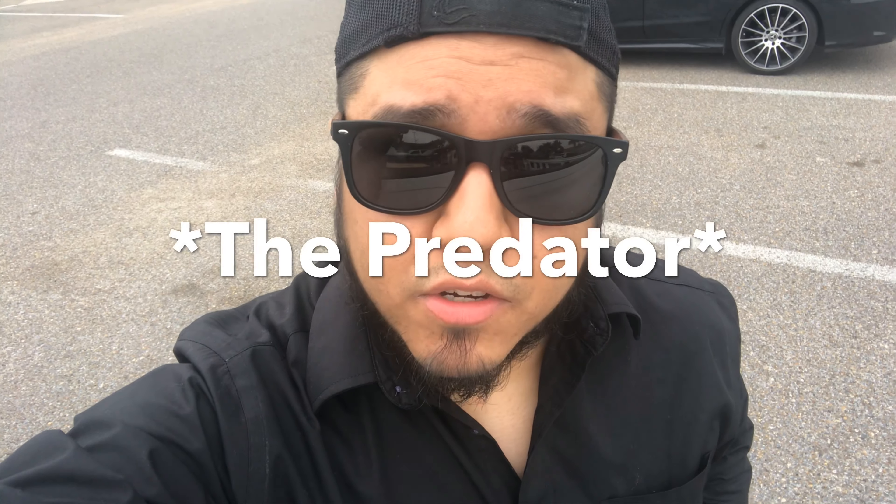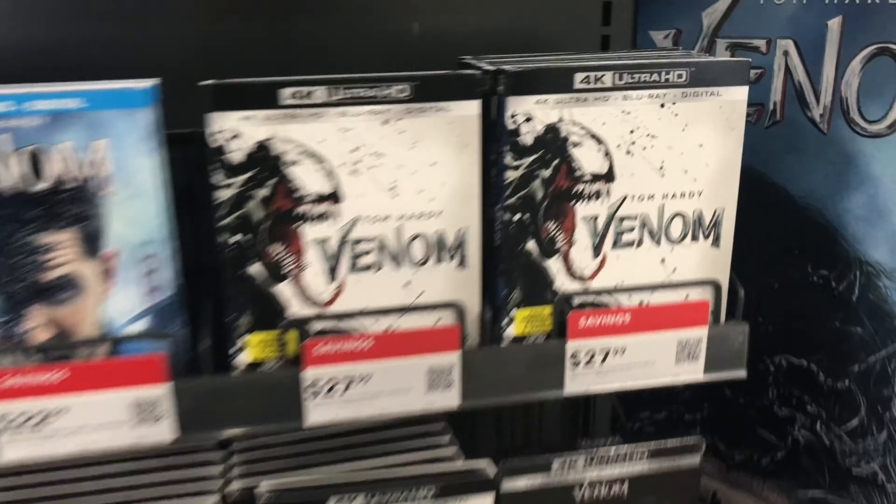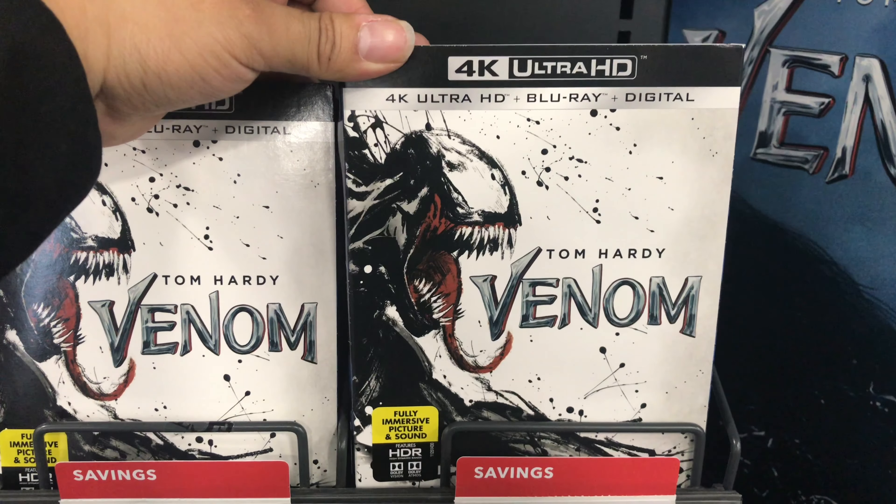What's going on guys, so I just got out of work as you can see and I'm ready to pick up today's new movie releases. The ones that have my interest today are gonna be Venom and Predator. The 4K cover to Venom looks badass.